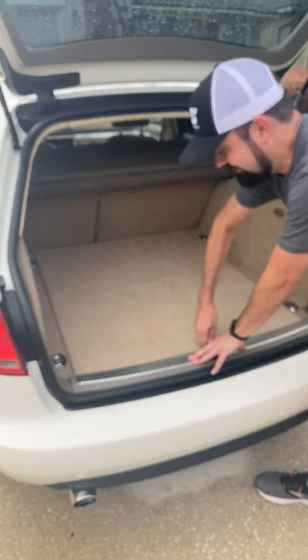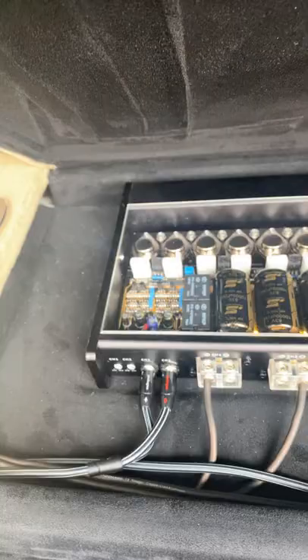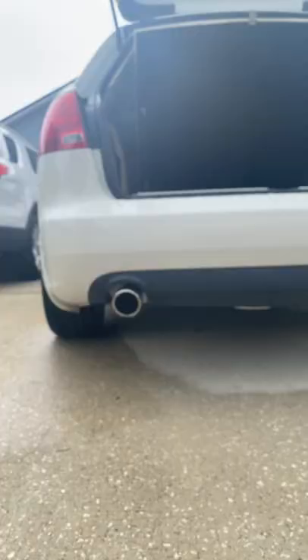Check that out — big massive amplifiers, a massive Stereo Integrity amplifier on the side, a second one here, and a massive 1600 watt amplifier for the subwoofer. If you're wondering how in the world we fit a 24 inch subwoofer in such a small hatchback like that, we've got to get low.